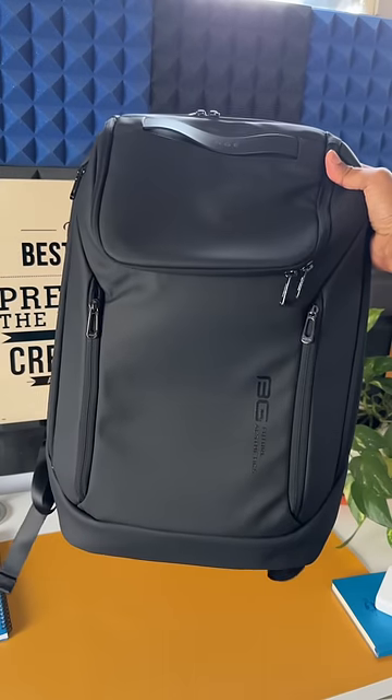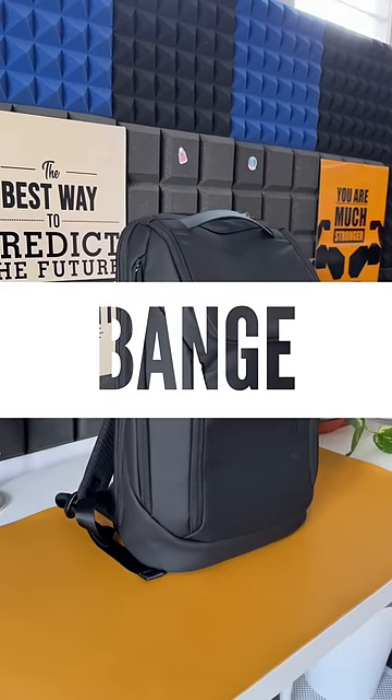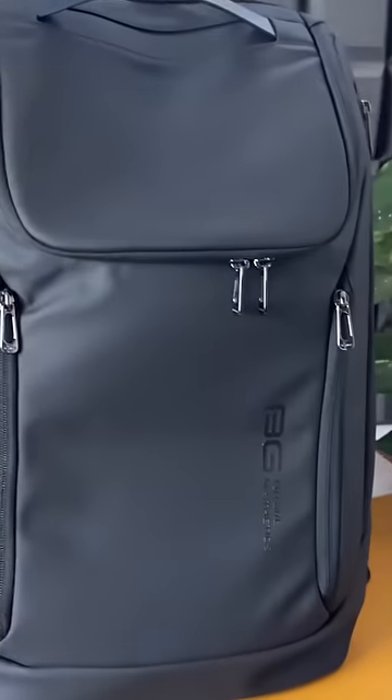This is a cool looking high quality tech or business backpack from a brand called Pange. It's made of high density coated oxford fabric which is waterproof and scratch resistant.